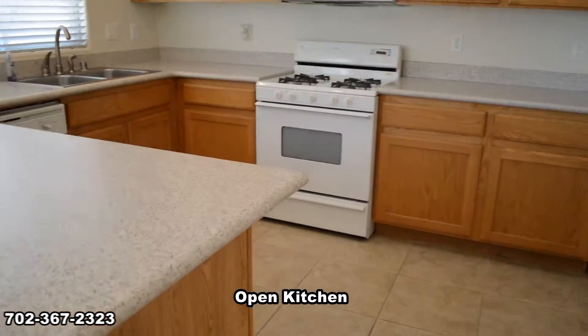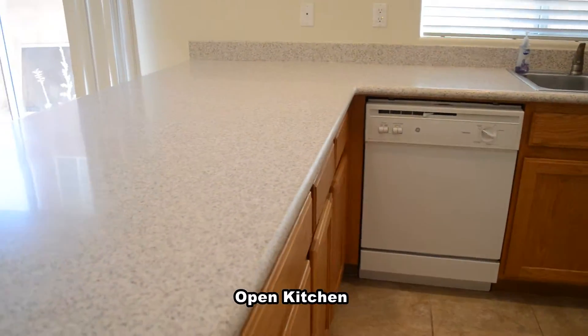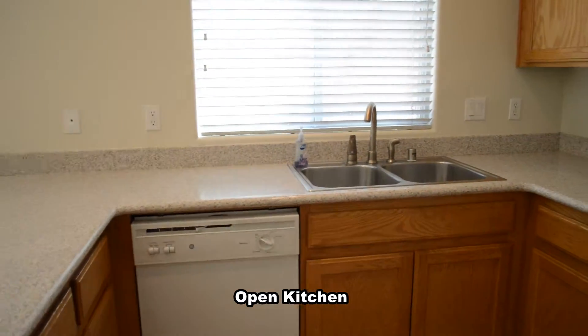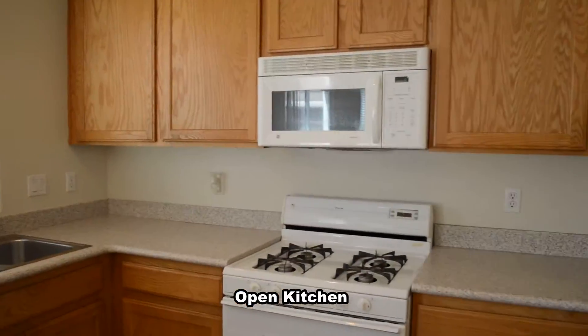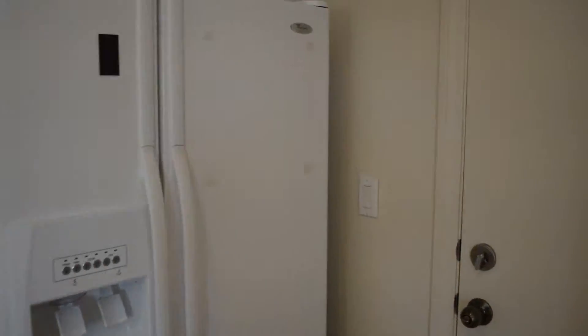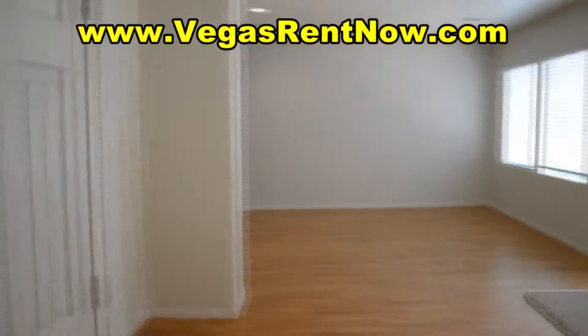The kitchen has a breakfast bar, granite counters, pantry and all the appliances. The attached two-car garage has an auto door opener and direct entry to the home.